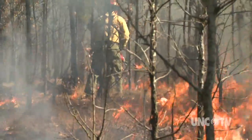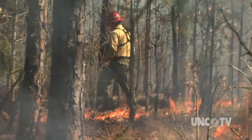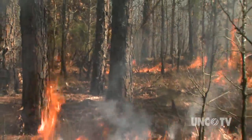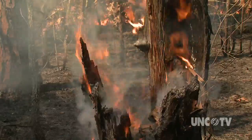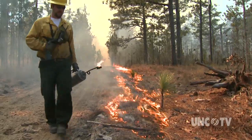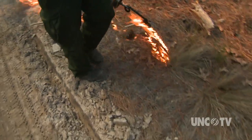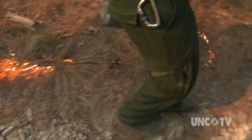The protective uniforms of firefighters are not only designed to keep the wearer safe from flames and heat, the gear must also be flexible and relatively comfortable. It is too late and too dangerous to discover a problem with protective gear in the middle of a fire.